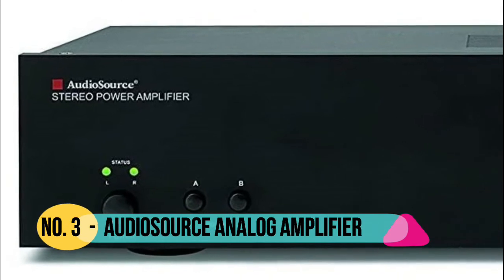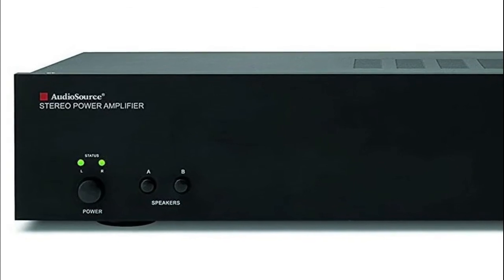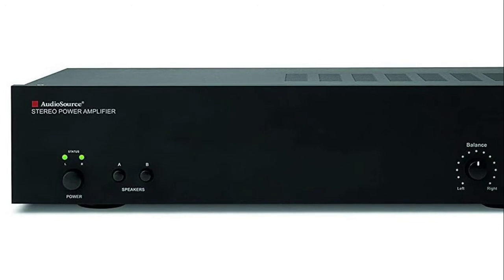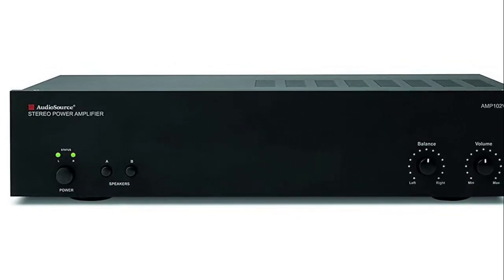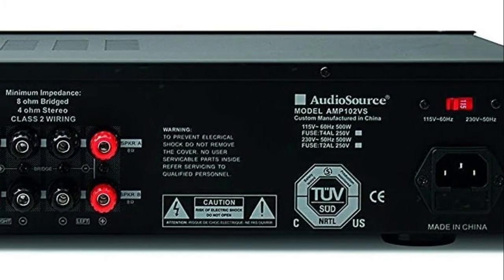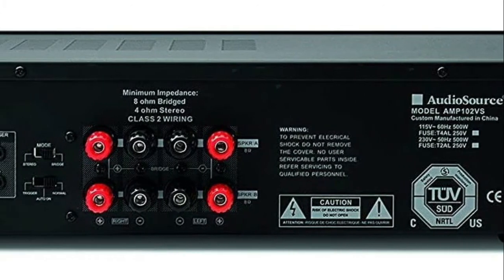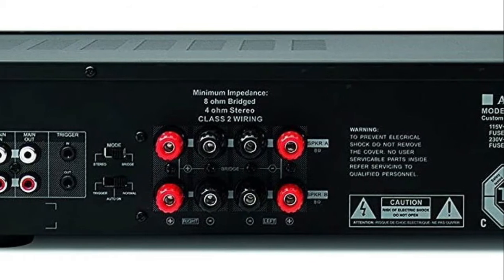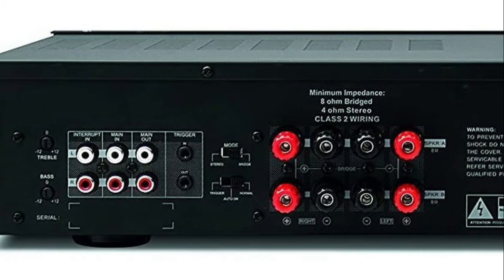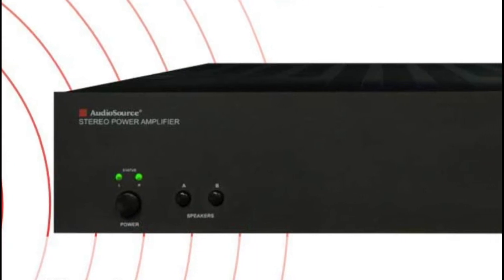Number 3: Audio Source. 2 channels rated at 55 watts into 8 ohms, 75 watts RMS per channel at 4 ohms. Bridge output: 160 watts at 8 ohms. Rack mountable, rack ears included. 5-way binding posts, A/B speaker selector, auto-signal sensing power on.